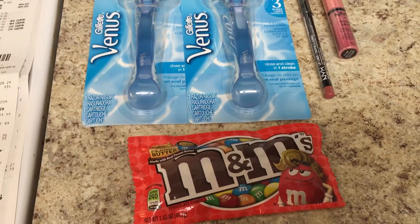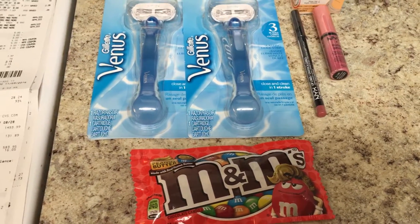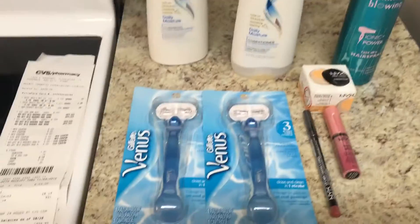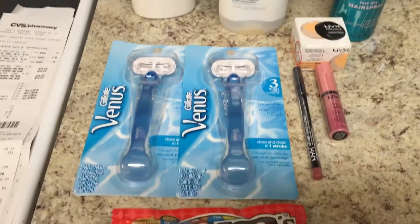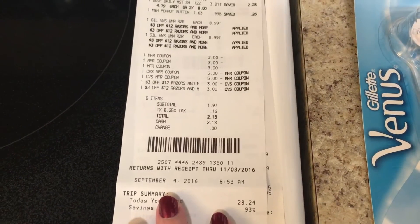And then I also got the M&Ms. They are $0.99 this week, giving back a $0.75 extra care buck — limit one. So I used $10 in extra care bucks in this transaction and paid $1.97 out of pocket.